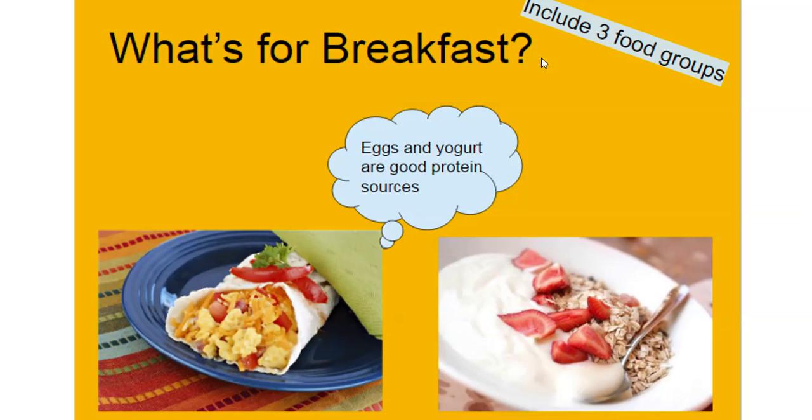So, what ideas do you have for breakfast? Ideally, aim for three food groups, although eating anything is better than nothing. Include a good source of protein, whether it be a fruit and yogurt parfait, or a smoothie, or an egg burrito, and this will help you stay fuller, longer, and ready for your day.